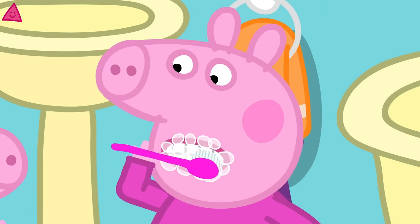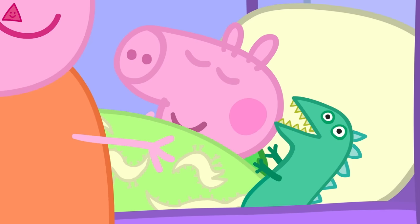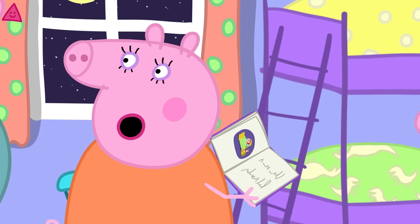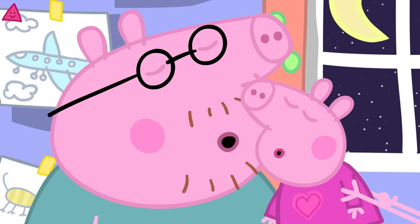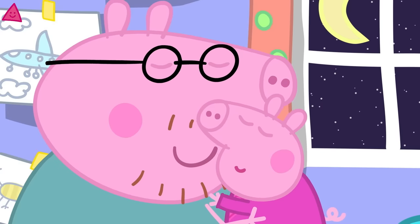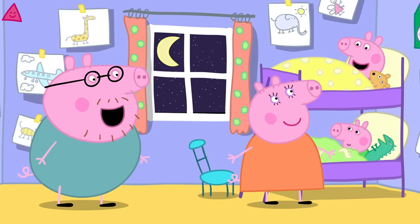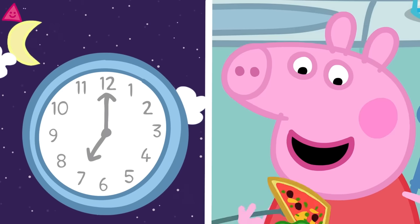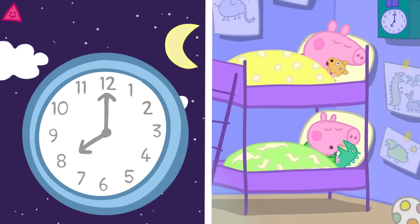Peppa and George brush their teeth again and put on their pyjamas. They get into bed and listen to a story. Oh, somebody is very tired. Good night, Daddy Pig — have a lovely long sleep. Night-night, Peppa. Night-night, George. In the evening, we eat our dinner. Then at night-time, we get ready for bed and go to sleep.